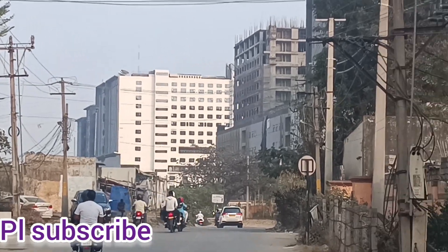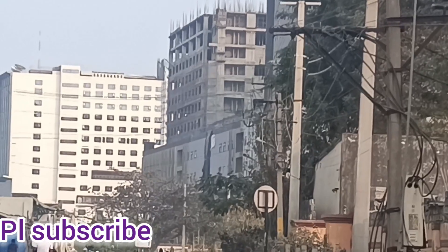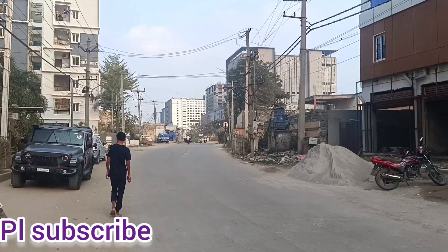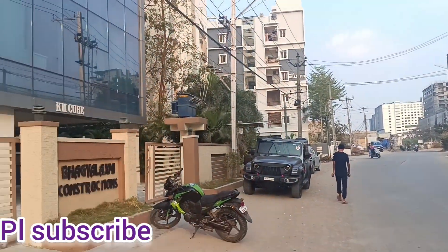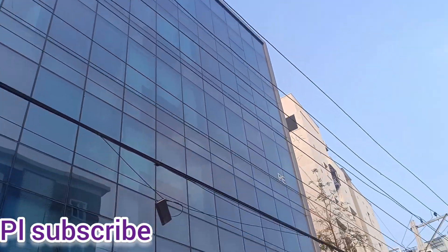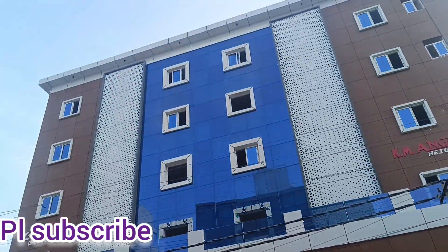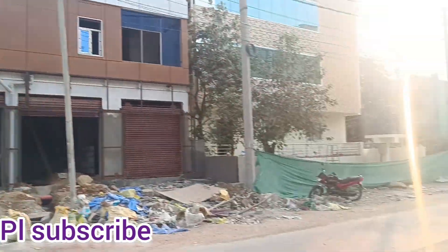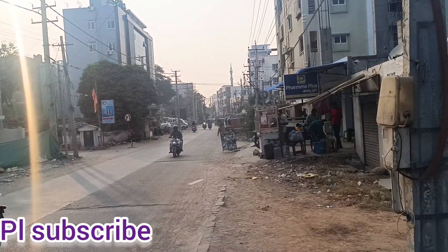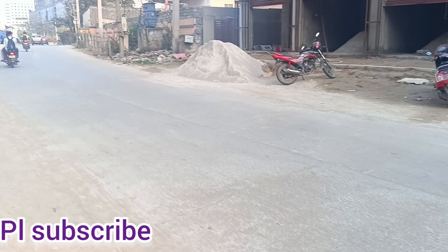Today we have a commercial flat available. You can find commercial office space, HMDA approved. We also have a property in the HITEX area. It is a small building — a glass building — located in the HITEX area.